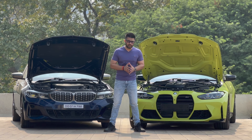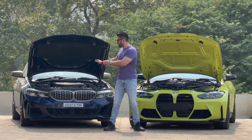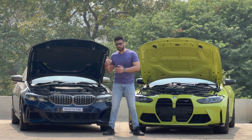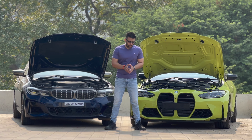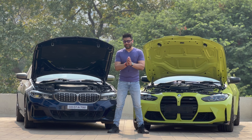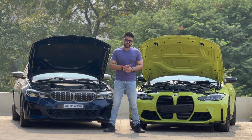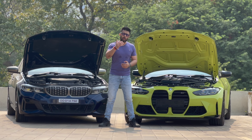Most of us are aware that the S58 is based on the M Performance B58 found in the M340i, but you will be surprised to know that there is only 10% part sharing in the S58 that has been carried over from the B58. 90% is new, adapted, or modified for additional power and the proper M treatment. In this video we are going to elaborate more on that.